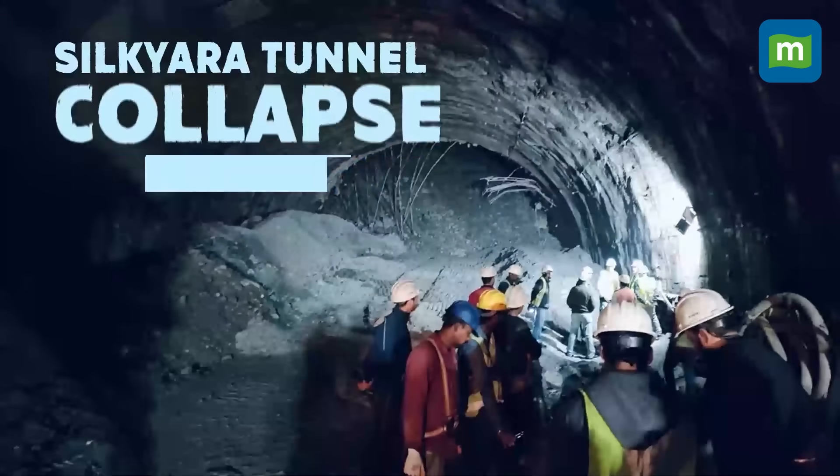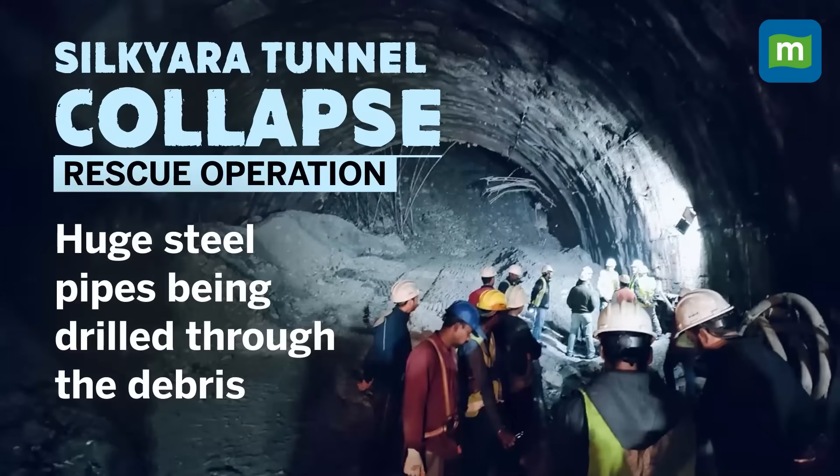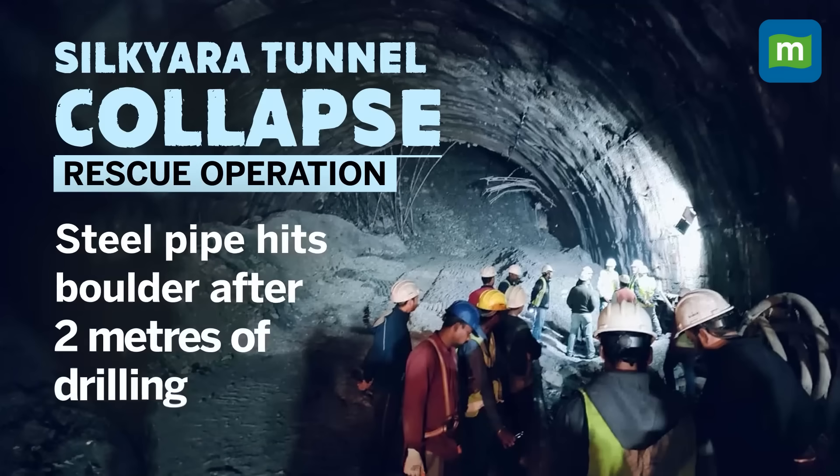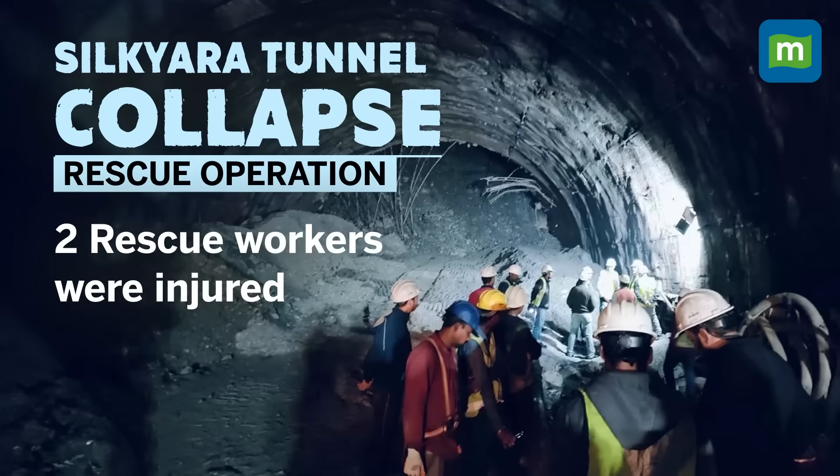On 14th November, the teams brought huge steel pipes to the site which engineers hoped to drill through the debris for the workers to come out safely. The rescuers had started drilling using the auger machine and were able to successfully drill through the debris for 2 meters. But then a boulder came in the way of the machine. In this process, two workers involved in the rescue operation were also injured.